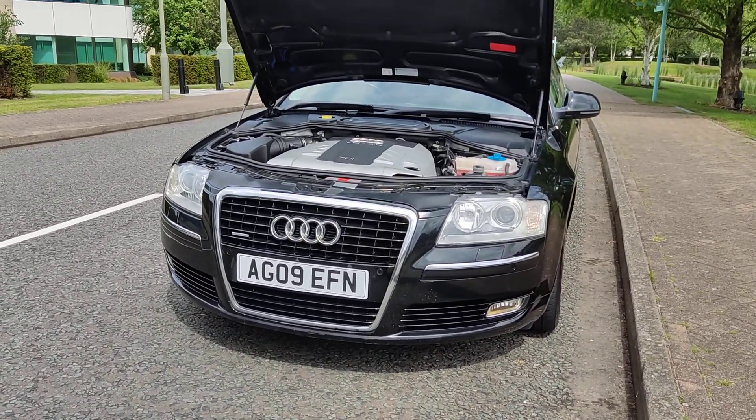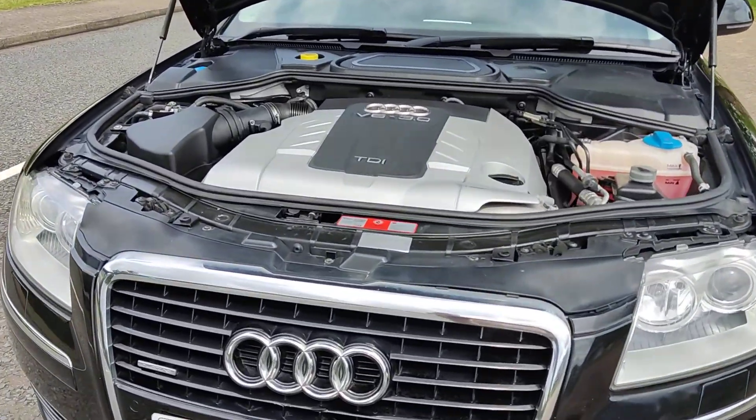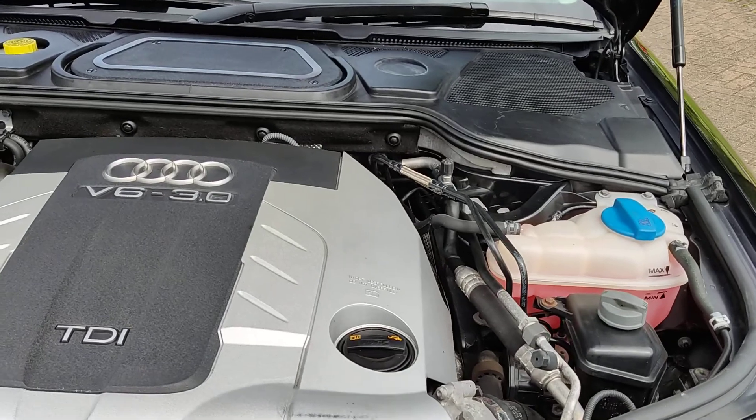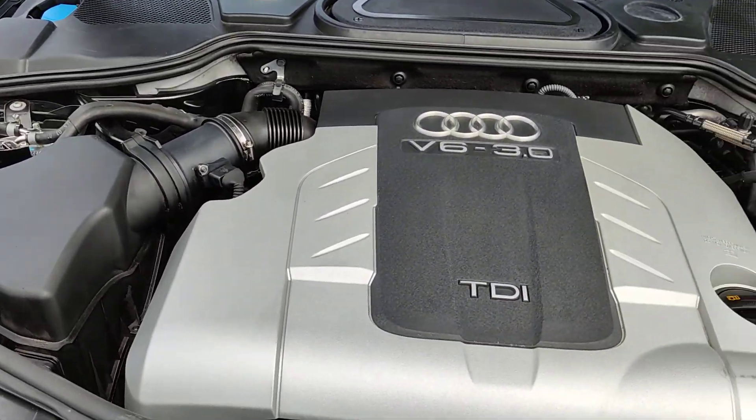Beautiful looking car, nice clean sparkling headlights with fog lights, front parking sensors, nice and clean engine bay, powerful V6 engine.